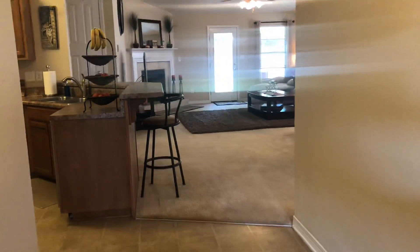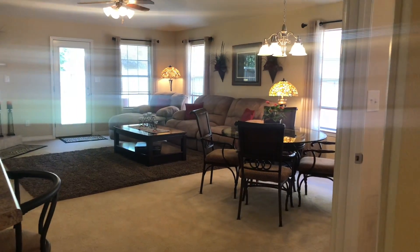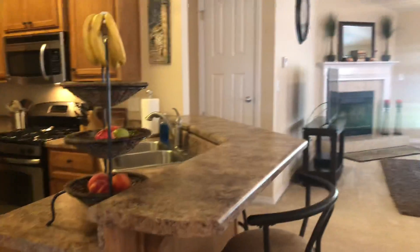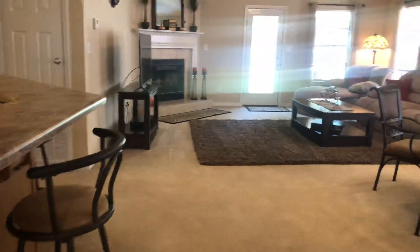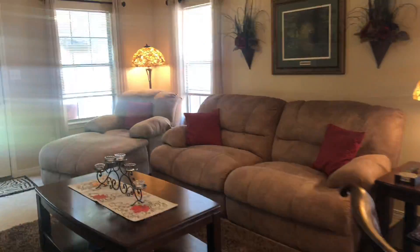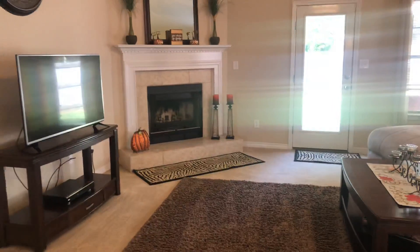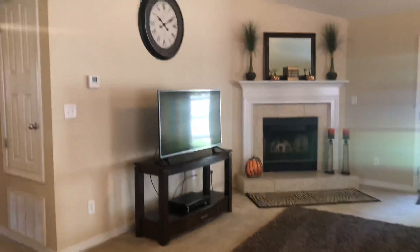Coming in the front door, you can see you've got a nice large foyer and a great open area for the living-dining combo which looks into the kitchen. You've got carpeted floors and vinyl throughout. This is a really nice move-in ready home — very spacious. The fireplace over there is both gas and wood burning.